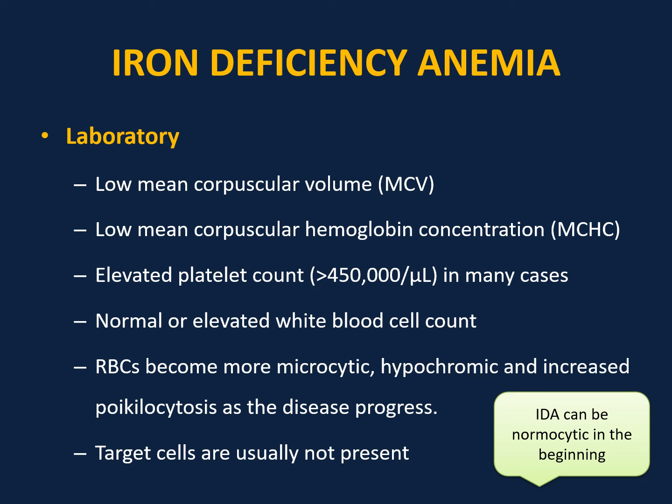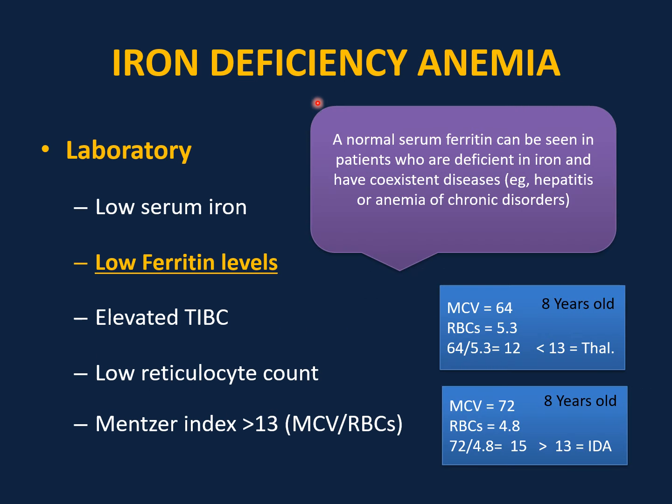Iron deficiency anemia can be normocytic in the beginning — very important to keep in mind. Classic laboratory findings include low serum iron and low ferritin — ferritin is the best and most reliable test. When ferritin is low, this is diagnostic for iron deficiency anemia. But when ferritin is normal or high, it is not reliable because ferritin can be elevated with co-existing conditions like hepatitis or anemia of chronic disease. Elevated TIBC (transferrin): whenever ferritin is low, TIBC will be elevated, signaling the liver to produce more transferrin to carry iron. Reticulocyte count will be low because there is no iron to make red blood cells.